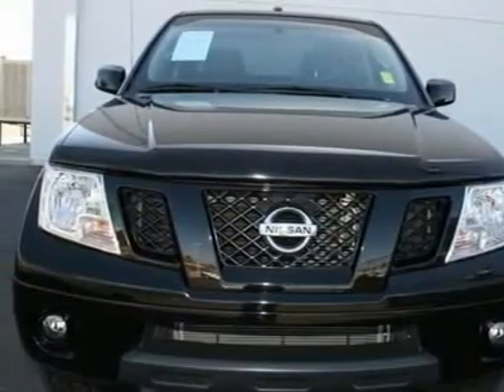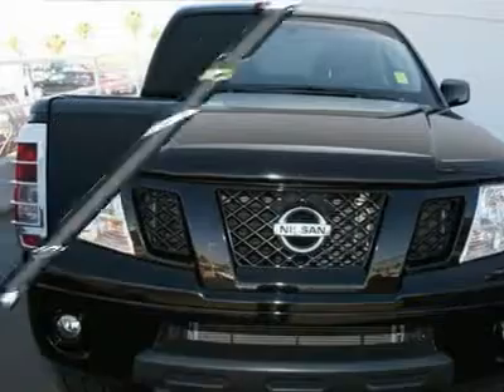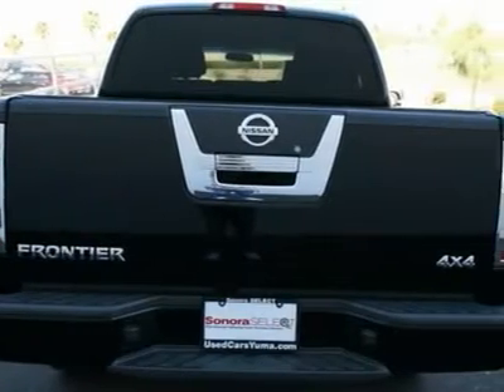With this talented Frontier, you will no longer have to compromise when choosing the right vehicle to fit all your needs. It is nicely equipped with features such as: